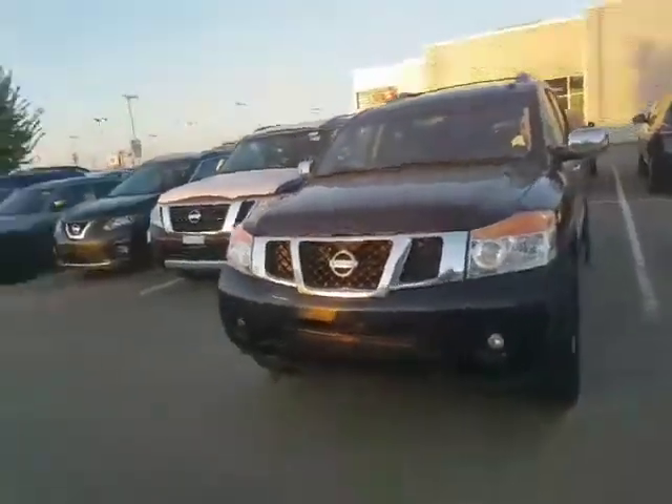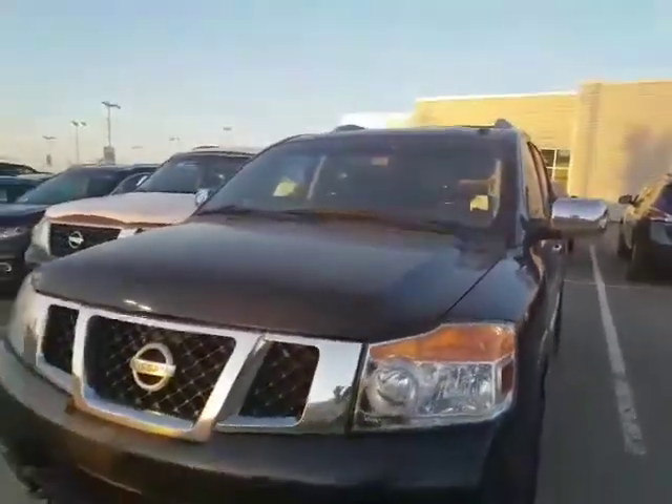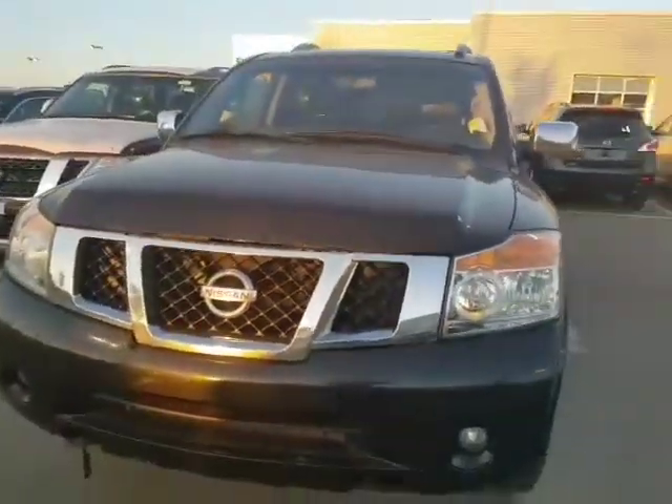It is a beautiful black. I know you're looking for that red — it is hard to come by — but I just want to send this as we just got it in. It's got the 5.6 liter V8 under the hood, tons of power. You got the 3M on the hood as well, protected from any rock chips.